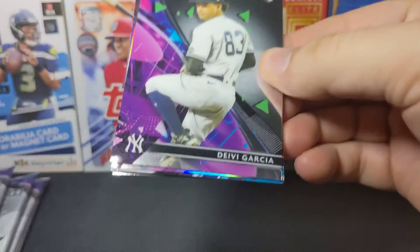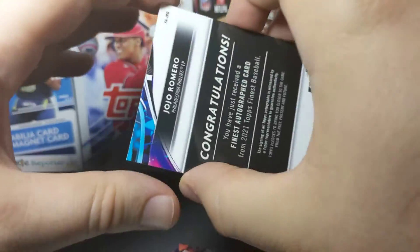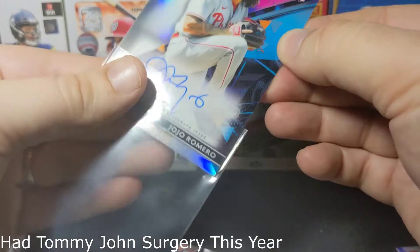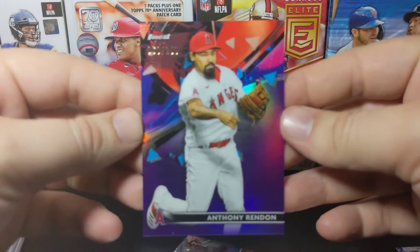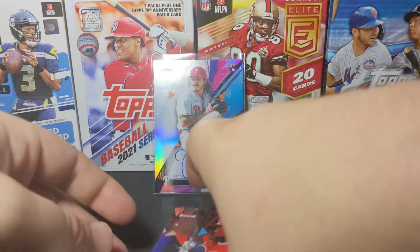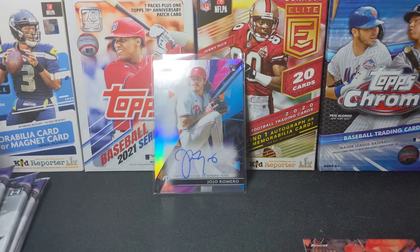I'd just take an autograph of a decent rookie or a star I recognize. We got a Debi Garcia and a JoJo Romero — that's going to be our autograph, and it's in the first pack, which is always a bummer to pull early. I don't know much about JoJo so we'll see how he pans out. We've also got a red-tone purple parallel numbered out of 250, a nice Joe Adell rookie, and a Dalton Varsho rookie — so four rookies, one autograph, and a numbered parallel.